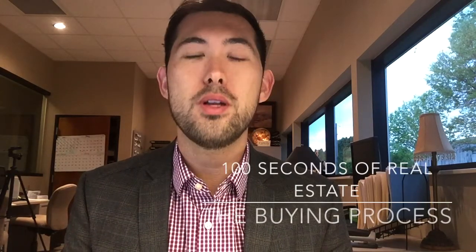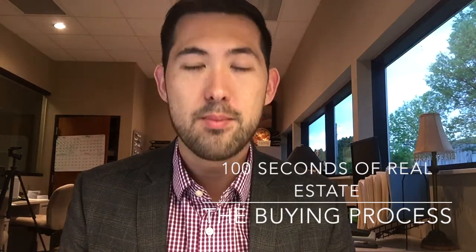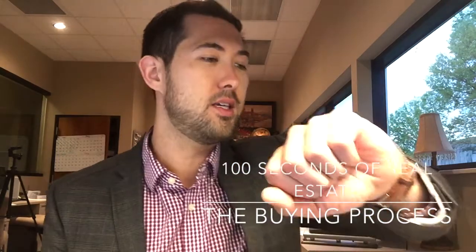Hi, this is Joe Kyle with Team 24-7 Realtors at Merney, here with 100 Seconds of Real Estate. My 100 Seconds begins now.